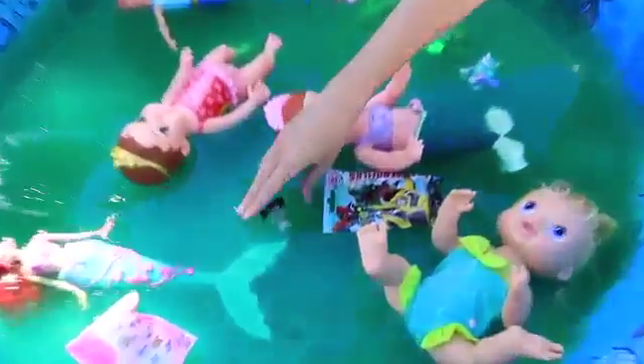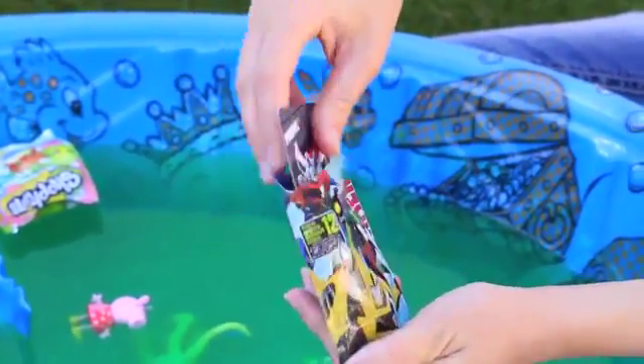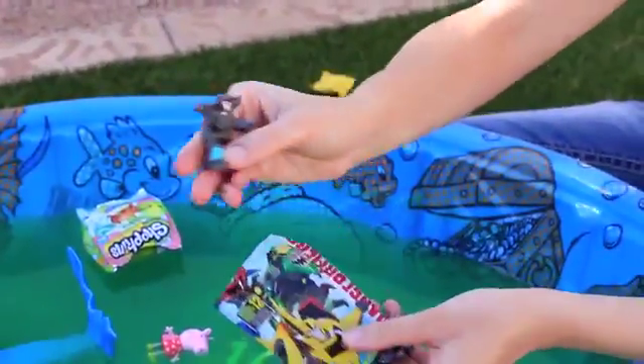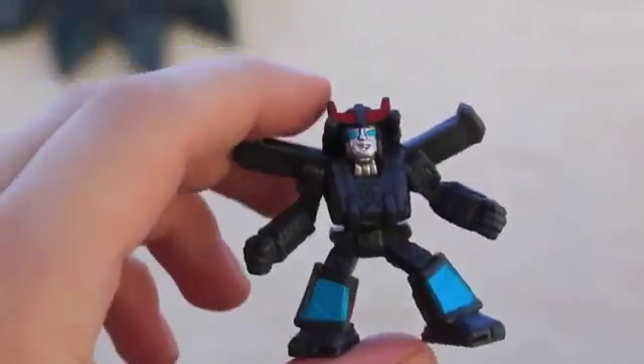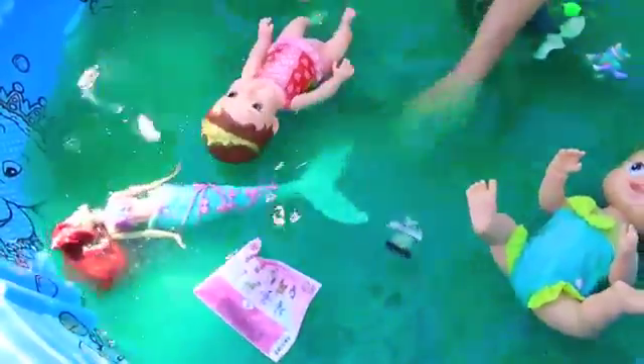Let's drop the gargoyle in — ew, so gross and slidey! Now he's lost in there forever. Let's open up the Transformers. Oh, Prowl — I've never heard of him, he's got the Transformer symbols on here. Here he is — he kind of looks like Bumblebee a little bit, but he's gray. He's got wings and he's pretty cool!